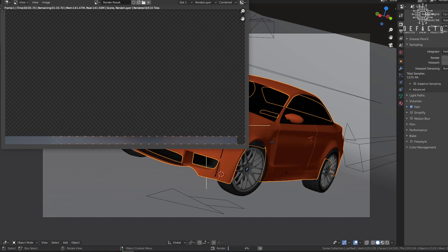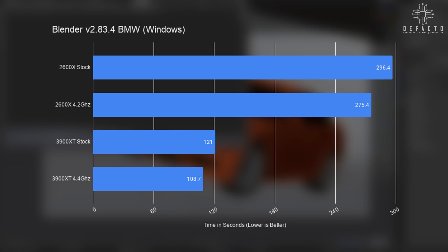Now that we've established a baseline for performance between the two chips, let's look at results for more realistic workloads. Our first test is Blender, a popular and free 3D modeling application, great for benchmarking both CPUs and GPUs. The 2600X at stock took almost 5 minutes to complete the BMW render test, and overclocking to 4.2 GHz reduced that time by about 20 seconds. The 3900XT handles the render in just 2 minutes, and overclocking to 4.4 GHz gets a speedup of about 12 seconds.